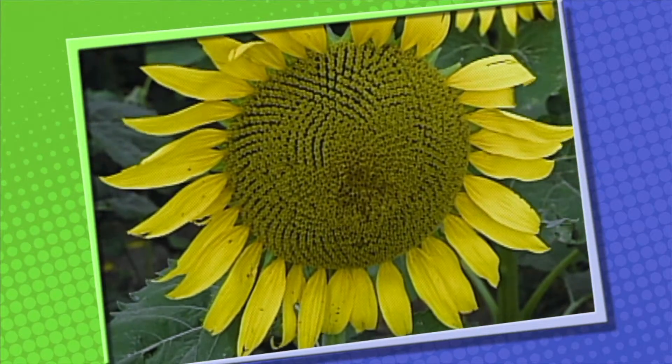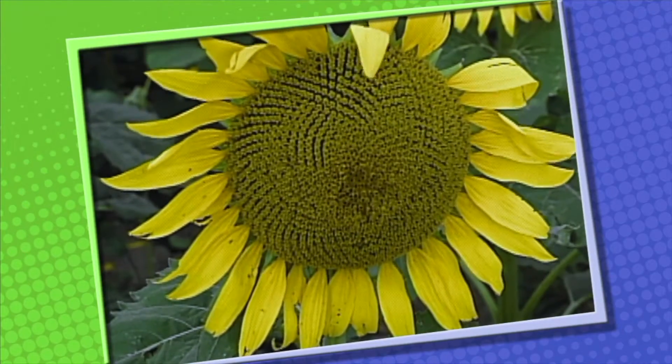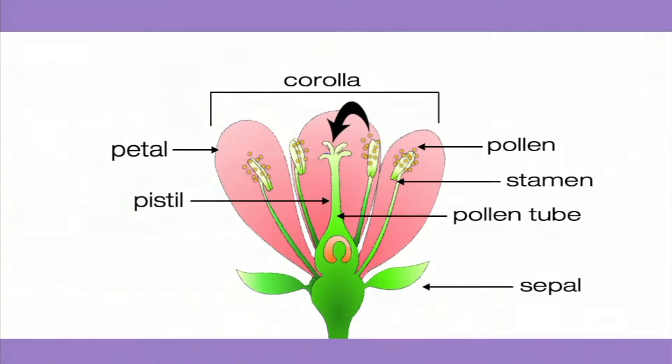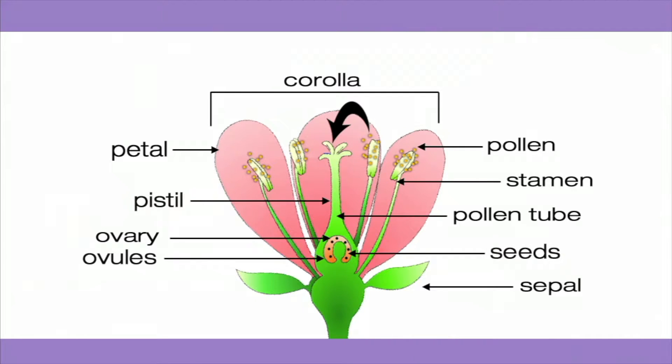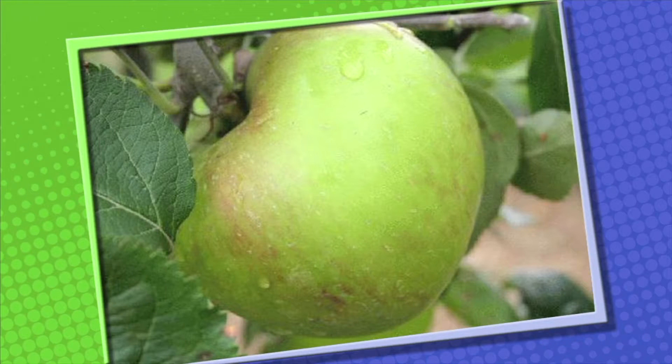Another way pollination occurs is by wind — pollen grains are tiny and light, and the wind can easily carry them from the stamens to the pistils. Some birds also help in pollination. Once pollen grains stick to the pistil, a pollen tube begins to form and extends down to the ovary. In the ovary we find the ovules, which develop into seeds after fertilization. After fertilization, the petals dry out and fall off, and the ovary transforms into a fruit. Fruit surrounds and protects the seeds, which contain the young plant that allows it to reproduce.